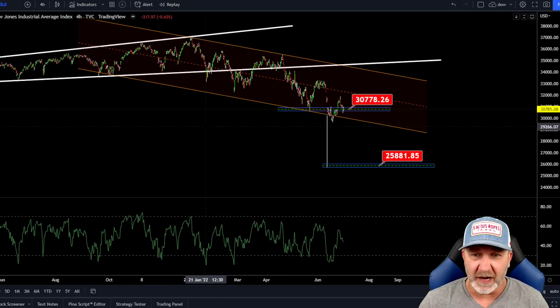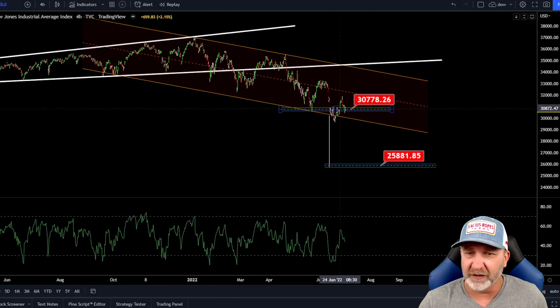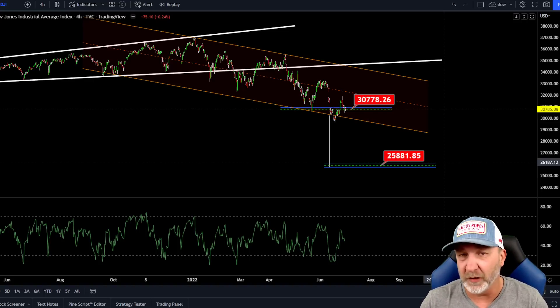Now we're going to take a look at the Dow Jones. As you guys know, we are just hovering around our 30,700 target. I do believe once we break this falling wedge again, our next target is going to be around 25,881. Although this is Friday, they could pump the markets and I'll tell you what to expect if that happens, but we're going to dig in.